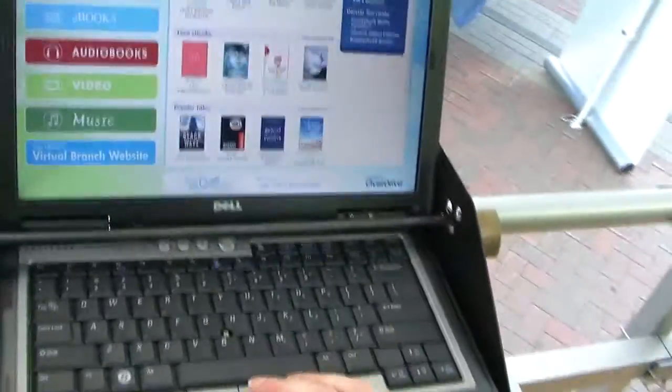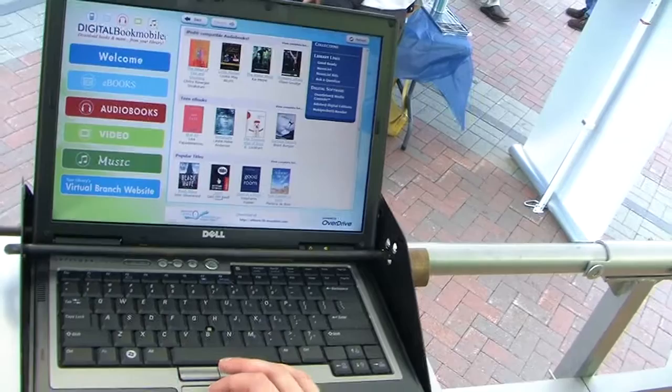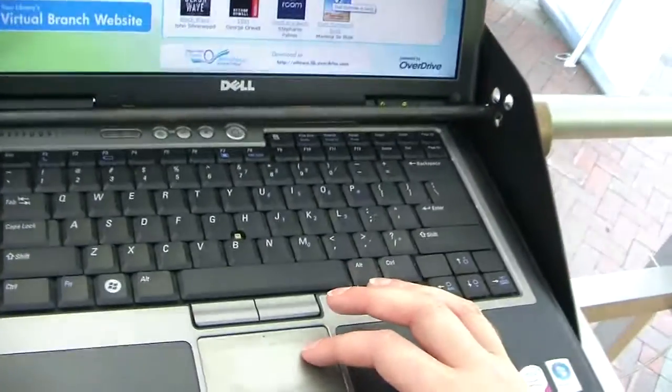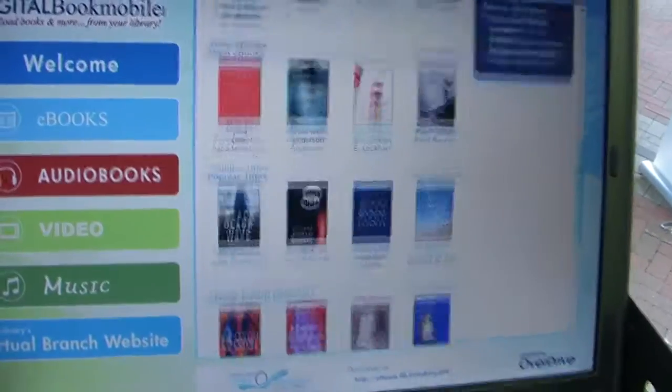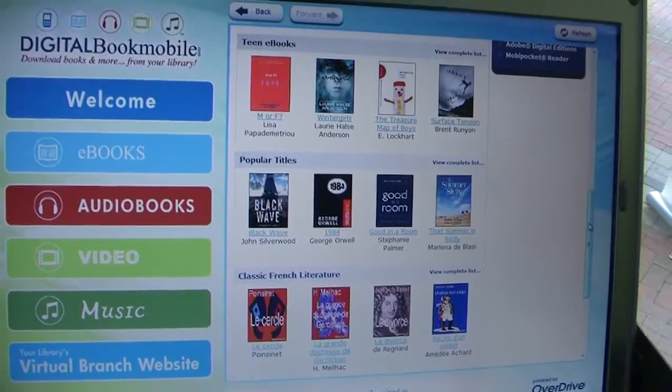This is the catalog. You can go in — we have teen books, popular titles. Take a look at George Orwell's 1984. There's a little Shelley. Here's some classic French literature for any of you French fans out there.